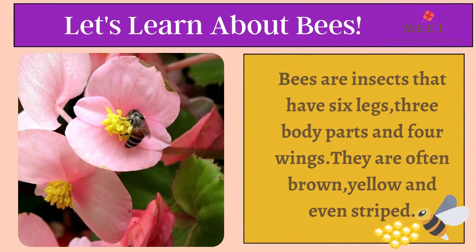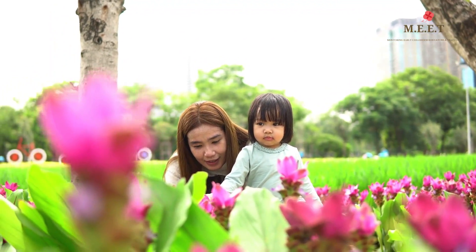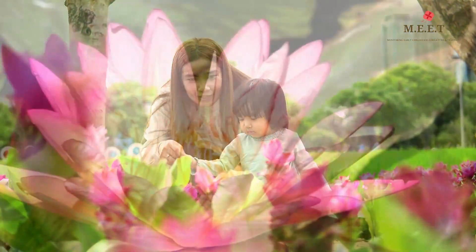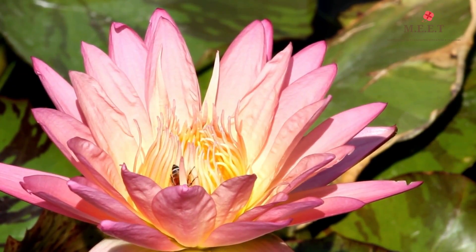Hello children, let's learn about another insect today. It's a beautiful day outside and Sara has gone to the back garden with her mother. They are looking at some lovely flowers and look — what do they see? Yes, it's a bee!